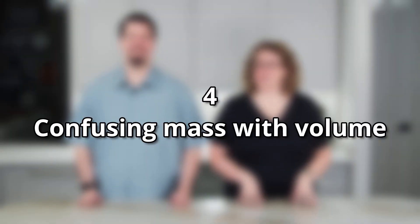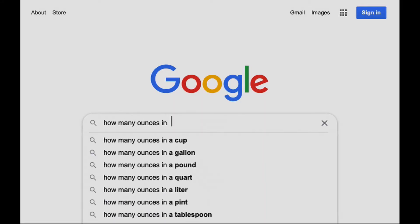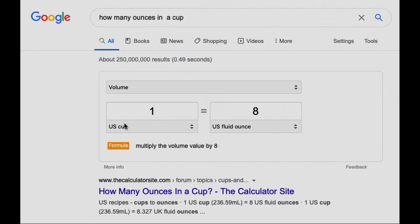Continuing with the imperial measurement system, number four is confusing mass measurement with volumetric measurement. If you ask Google how many ounces are in one cup, it will give you an answer that may not be the measurement you actually want. We use the same word — ounces — to measure two different things: weight and volume. For liquids like milk you'd use fluid ounces; for flour or sugar, weight ounces — and they're different. Also, 1.5 pounds is one pound plus eight ounces, since there are 16 ounces in a pound — not one pound five ounces.